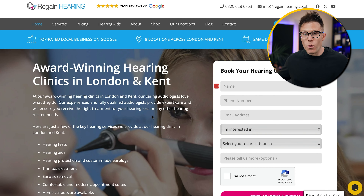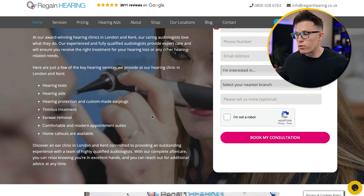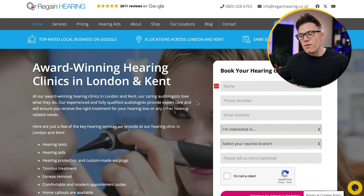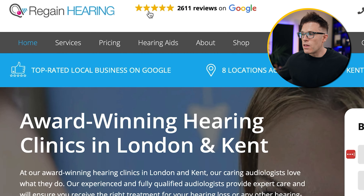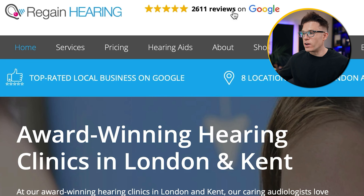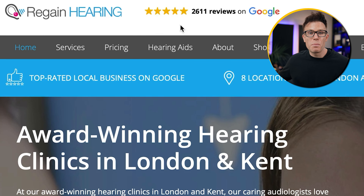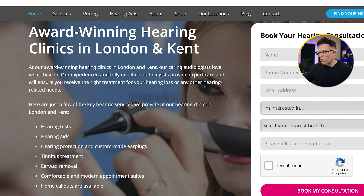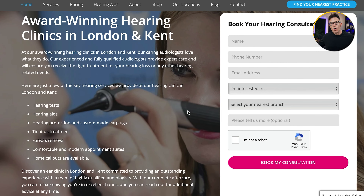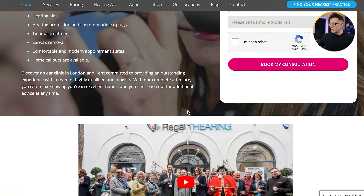So we decided to rebuild the website and put the team at Regain front and centre. This site is about four years old now, but you can see how much we've emphasised the people behind the business. We've used credibility triggers such as 2,611 five-star Google reviews right in the header so visitors see it immediately. There's also a benefits bar emphasising why people should choose them, lots of information about what they do, and a prominent CTA offering people the chance to book a consultation.